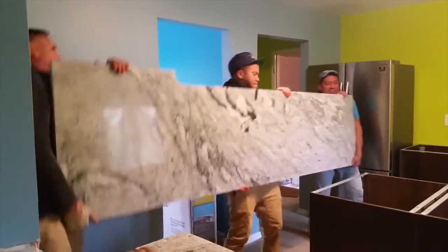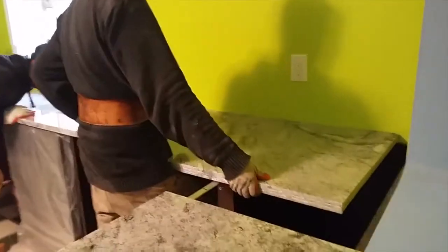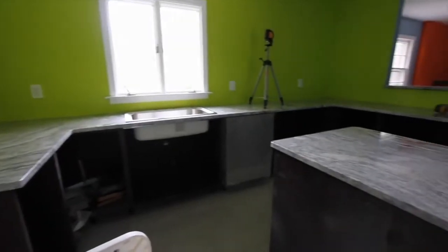The granite went in yesterday. As you can see, it took them about two hours to get it in. Why are they cutting the granite on site? It's not like pre-drilled? No — it's because we have a drop-in sink so they have to fit it to the sink.